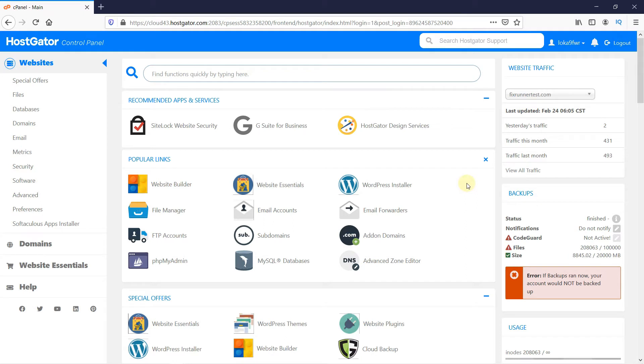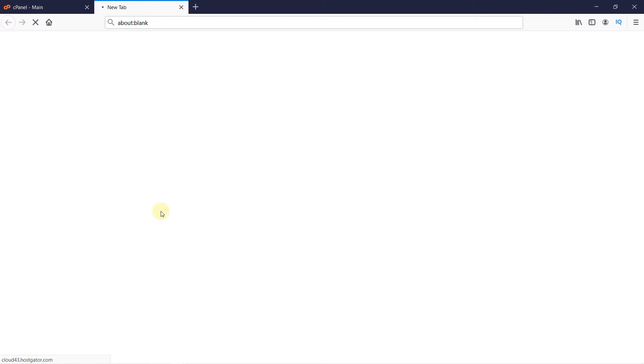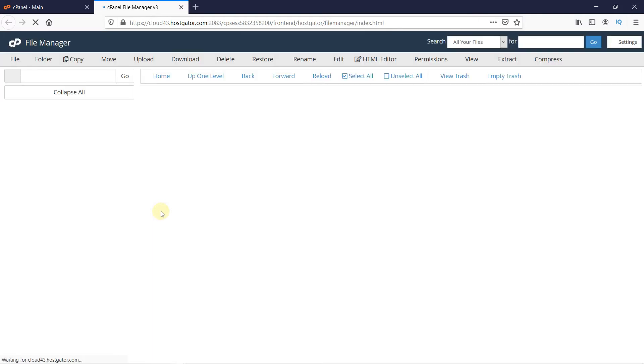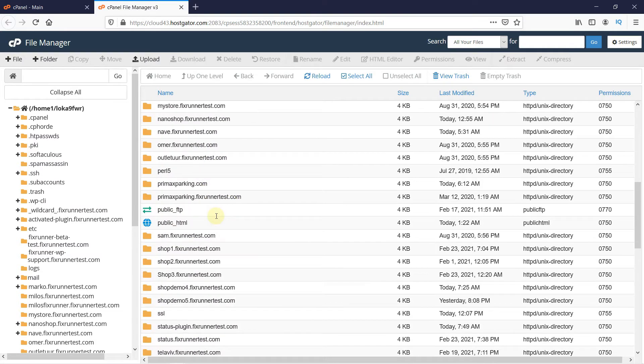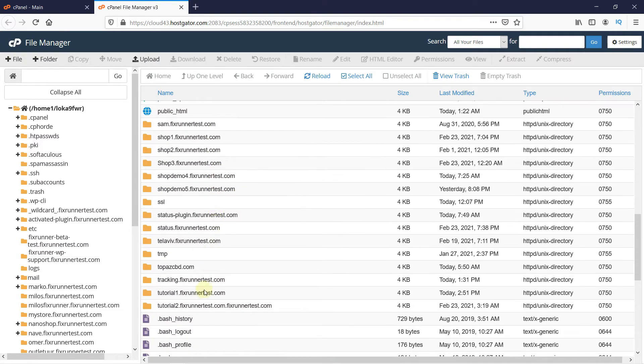Log in to your cPanel account, then click on File Manager. Since I'm working on my subdomain, I'll look for that folder. If you're working on your main domain, open the folder named public_html.